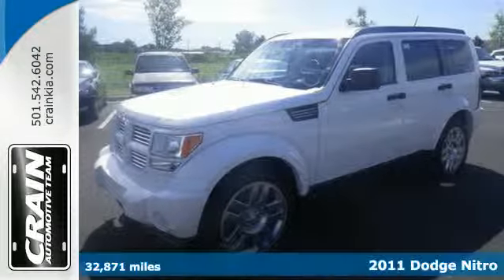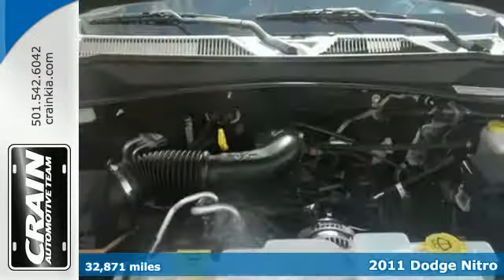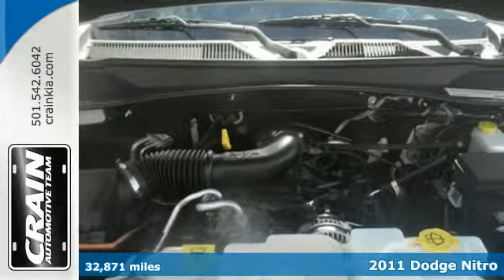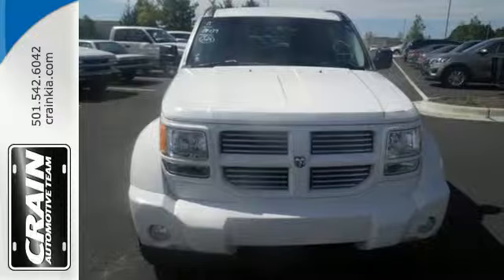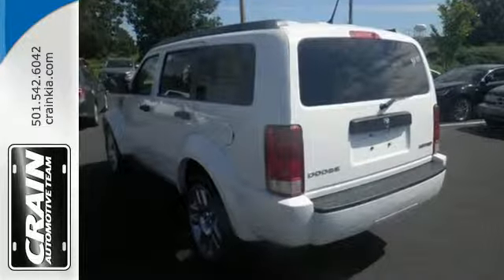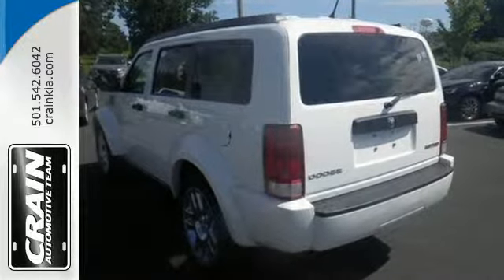It's a 2011 Dodge Nitro. This spacious and stylish vehicle is loaded with standard amenities, including one-touch power windows, power heated mirrors, stability control, and a premium six-speaker audio system with MP3 input and satellite radio.